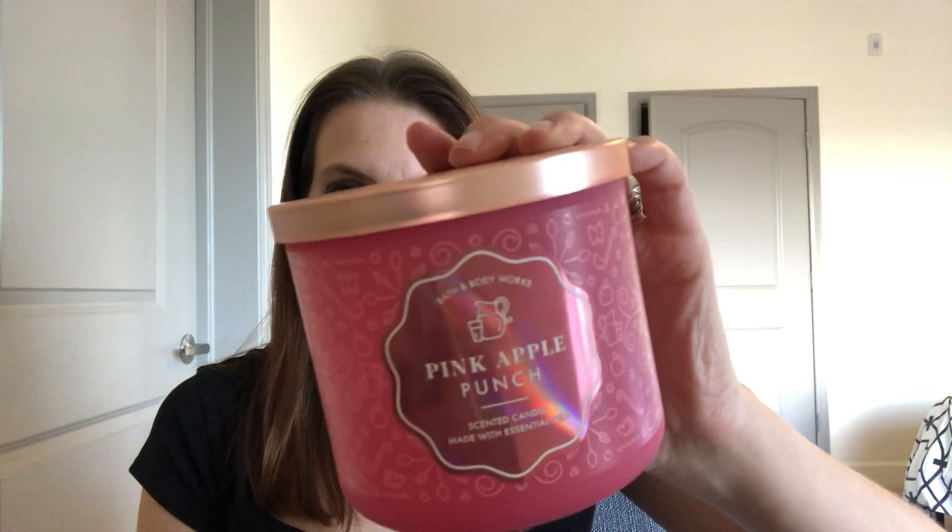Now let's get into all my Bath & Body Works and White Barn. First, I used up a three-wick candle in Pink Apple Punch. I purchased this from the Summer SAS, but this particular packaging is from the spring transition earlier this year. The key notes are crisp apples, sun-kissed melon, and sugar crystals. It smells a little bit burnt now, but I love Pink Apple Punch. It is a little synthetic — I understand why some people say it smells a bit fake — but I'm a Pink Lady Apple person, and to me it smells very bright, fun, zingy, and nice for spring and summertime.